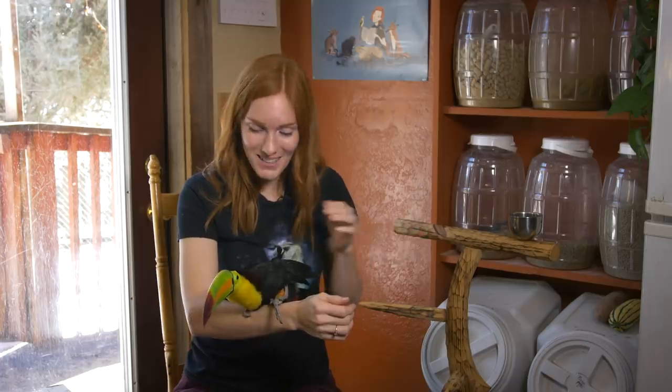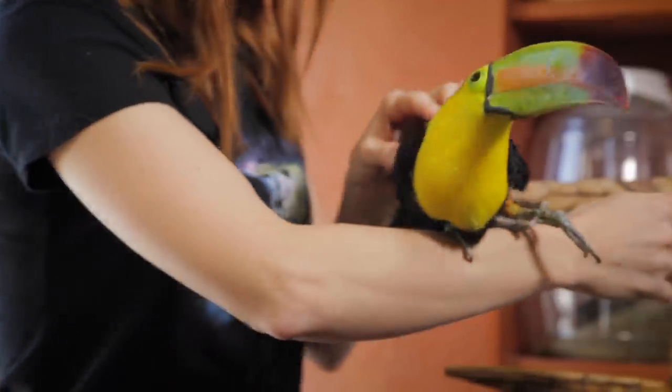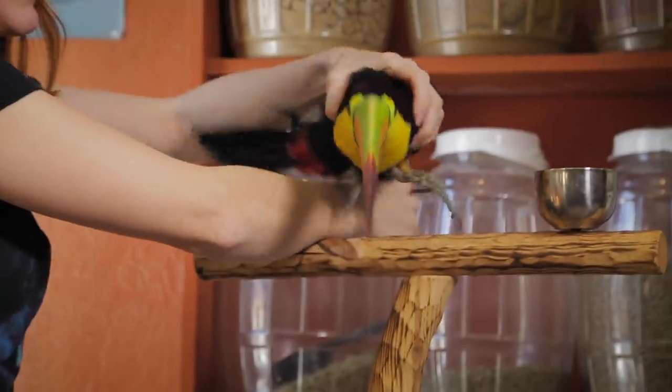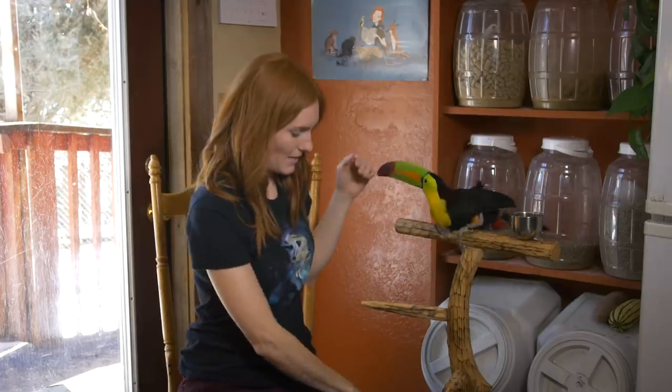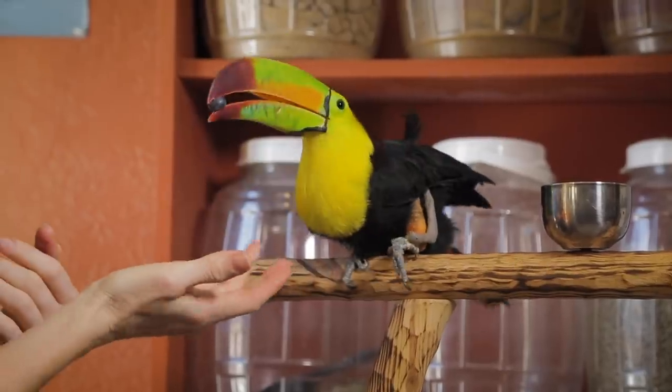So to open the boxes, Zima, you need to go up on your perch. It's a little challenging because right now she's still got her bum leg with her brace on. You got it? Here, have a blueberry. There you go.